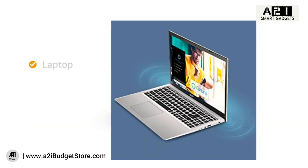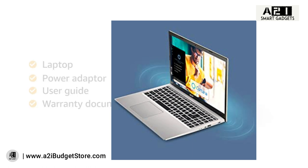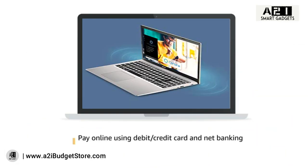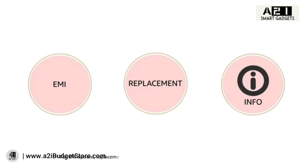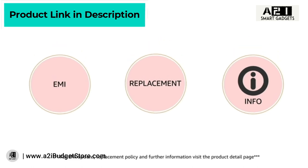Inside the box you will find the laptop, power adapter, user guide, and warranty documents. This laptop comes with standard brand warranty. Pay online using debit or credit card and net banking. For EMI options, replacement policy, and further information, visit the product detail page.